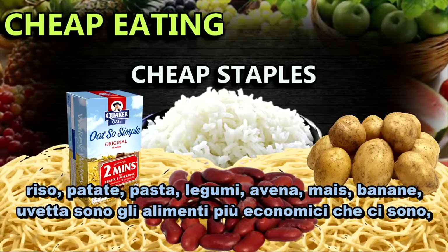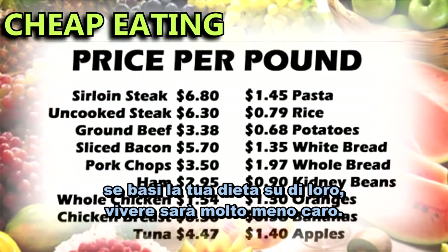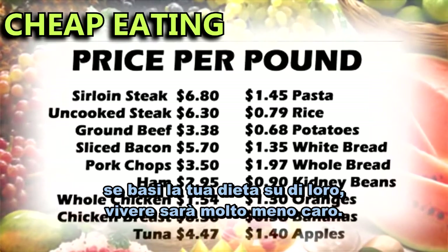Rice, potatoes, pasta, beans, oats, corn, bananas, and raisins are the cheapest foods you can buy. And if you base your diet around eating them, it'll be a lot cheaper to live.